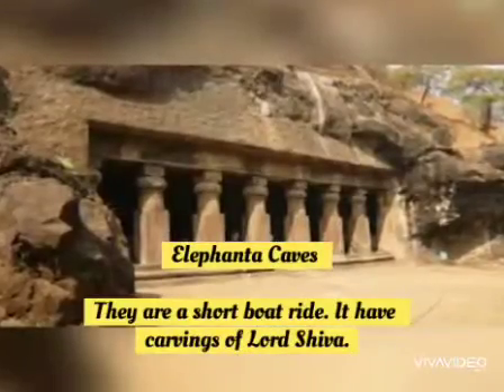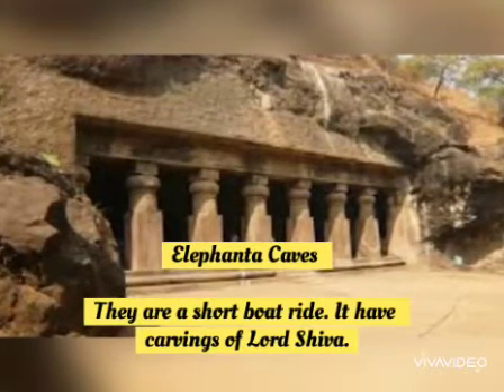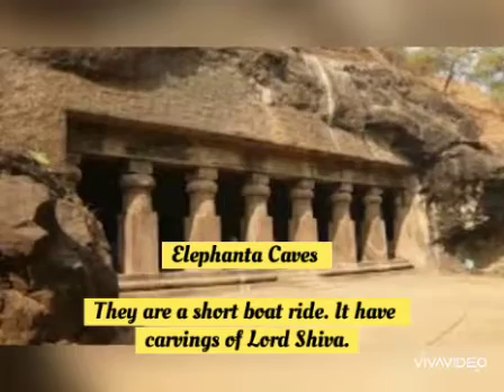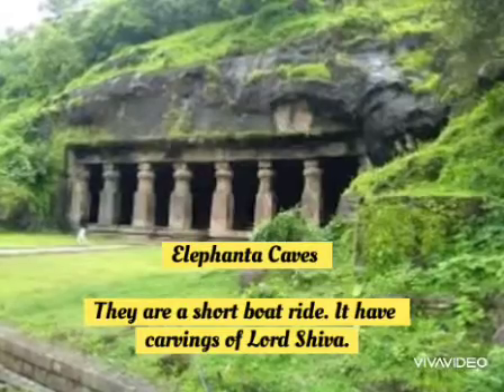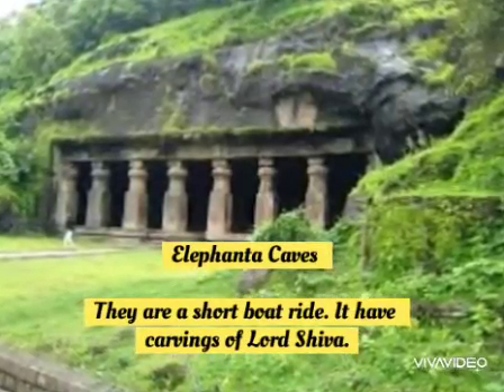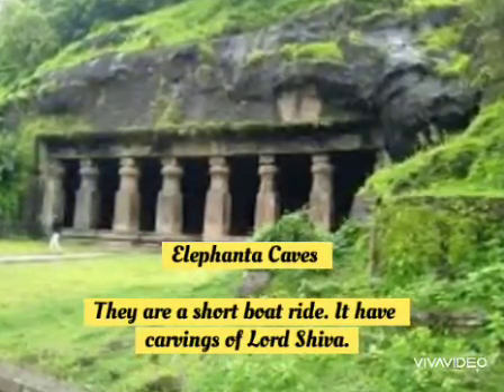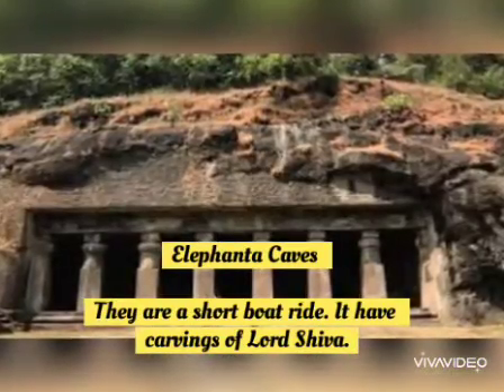Next one, the Elephanta Caves. Children, can you see the picture? The Elephanta Caves are a short boat ride away from the Gateway of India. Elephanta Caves have carvings of Lord Shiva and visitors can admire them.